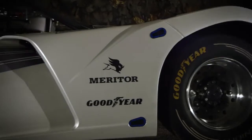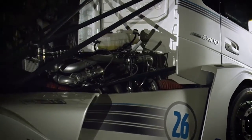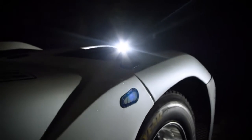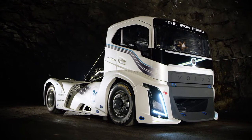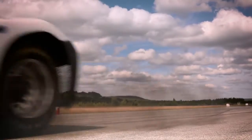Besides the iShift dual clutch, the Iron Knight is equipped with a modified D13 engine with 2,400 horsepower. The truck is a testimony to what Volvo Trucks engineers and designers can accomplish when given complete creative freedom. It really has been a labor of love, this project.